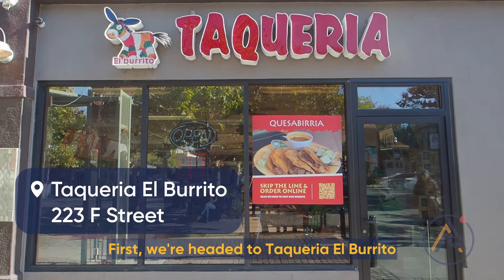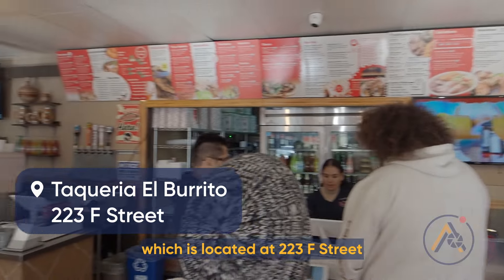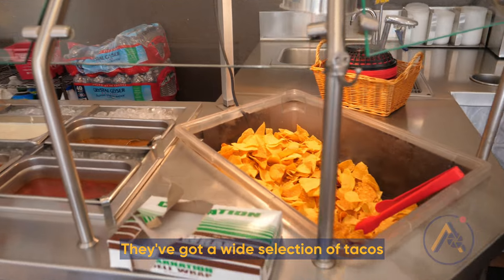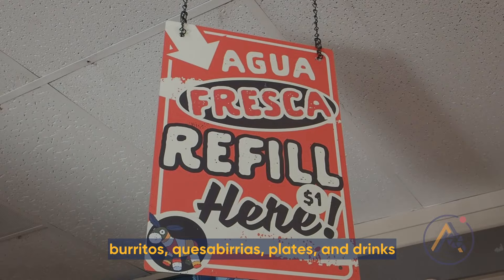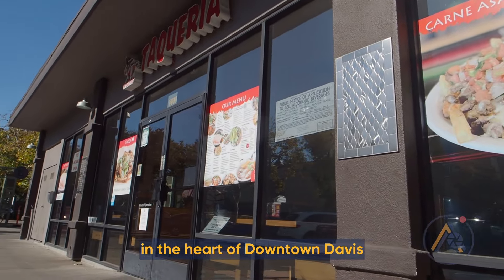First we're headed to Taqueria El Burrito, which is located at 223 F Street in downtown Davis. They've got a wide selection of tacos, burritos, quesaburillas, plates, and drinks, and are conveniently located in the heart of downtown Davis.